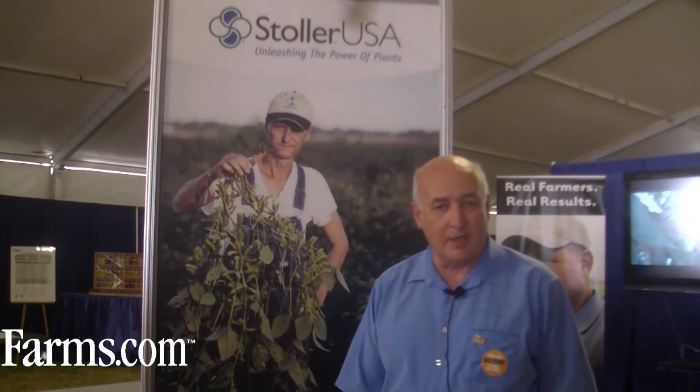Stoller USA, a worldwide company using their technology from around the world to bring together new technologies, innovative technologies, to help the American farmer produce a more profitable and high yielding crop. You can visit us online at StollerUSA.com and find out more about all of our products and services available to you. Thank you.